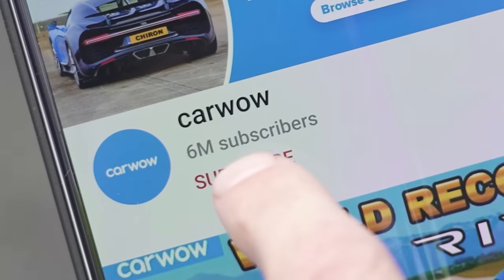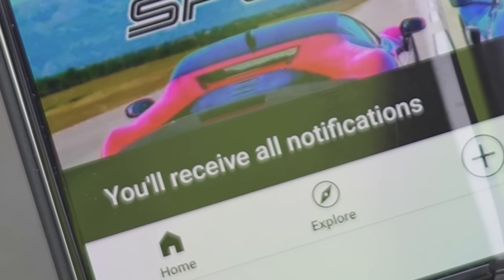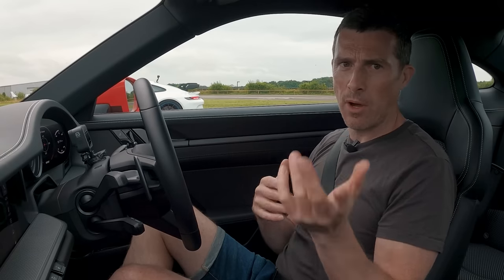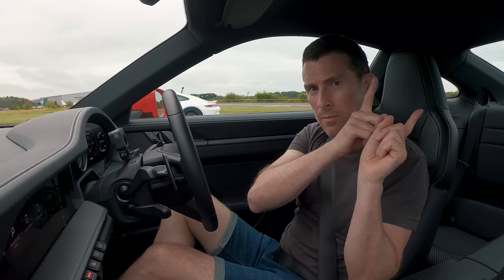If you enjoy these kind of videos, please make sure you subscribe to this channel and hit the bell icon. That way you'll be alerted whenever we upload any videos such as this — and there's more coming with the GT3. Also, if you're thinking about buying a new car or wanting to sell your current car, click on the pop-out banner up there to go to Car Wow. We can make sure you're paying a fair price on the car you want to buy.